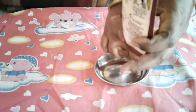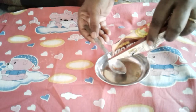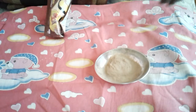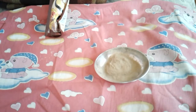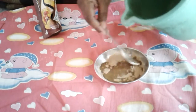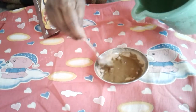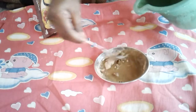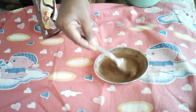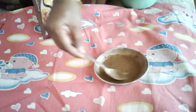Take 1 spoon of powder. Mix it with water to make it into a paste. Use a lot of water to mix it well.